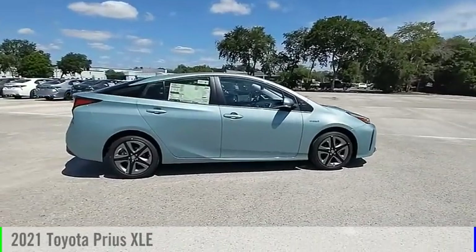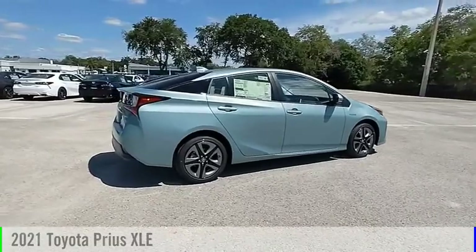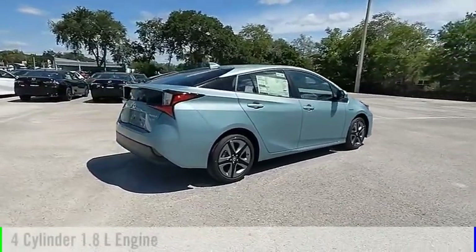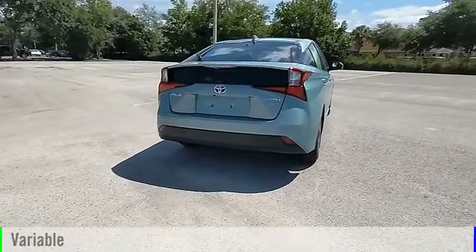Looking for the right vehicle? Check out the 2021 Prius. This vehicle is powered by a front-wheel drive, four-cylinder, 1.8-liter engine, and comes with a continuously variable transmission.